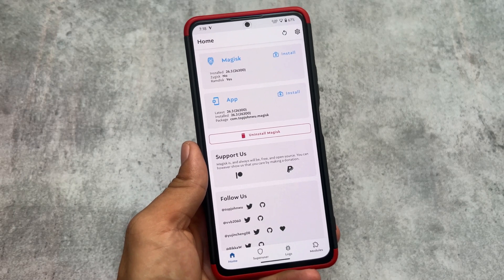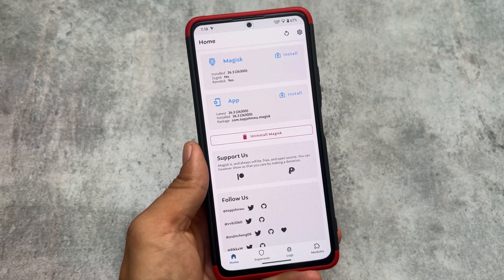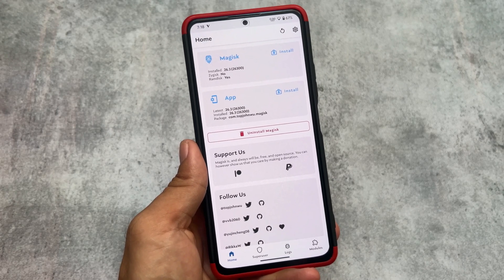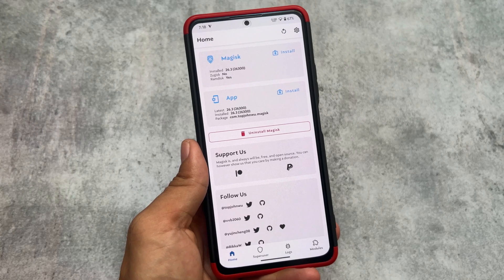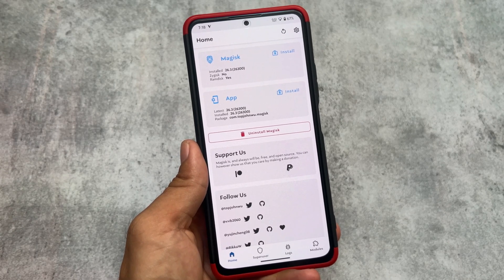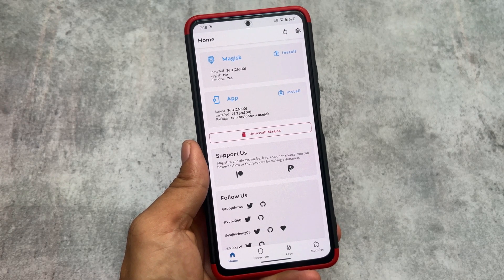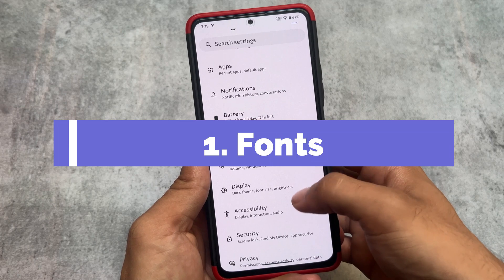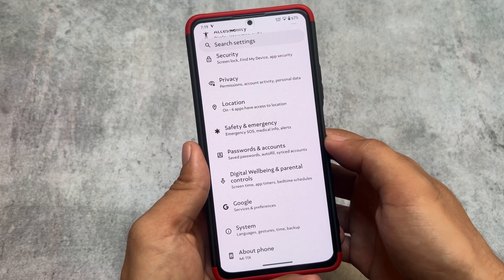Let's take a quick look at some great Magisk modules you should try on your device in September 2023. I've already shared these modules on my Hindi channel, but for viewers who want to see them on this channel, that is why this video is here. The first one is regarding fonts — if you need custom fonts on your device there might be many choices, but this could be one of the best.